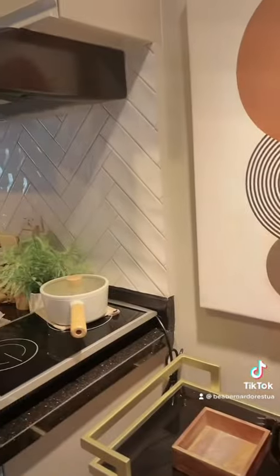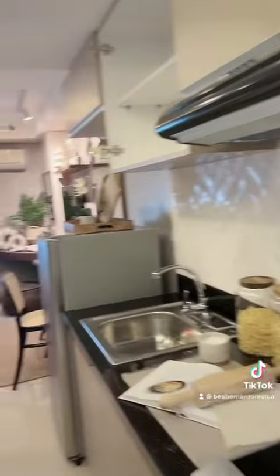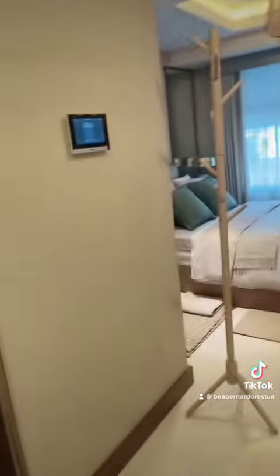Let's open it. Look at that. So this is the model unit for the studio.